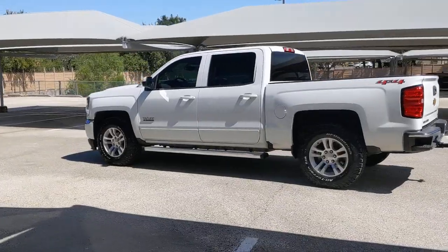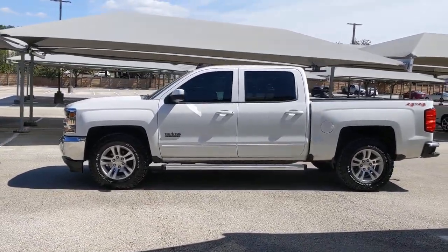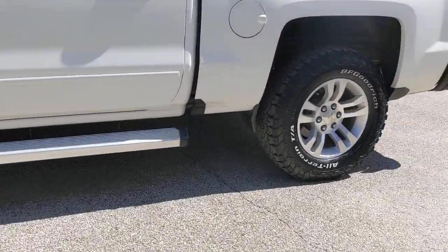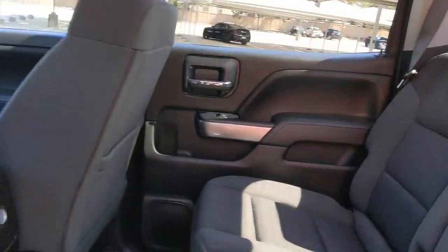These are just some of the great options this vehicle comes with: keyless entry, four-wheel drive, heated mirrors, satellite radio, backup camera, Bluetooth connection, steering wheel audio controls, Wi-Fi hotspot, aluminum wheels, and stability control.